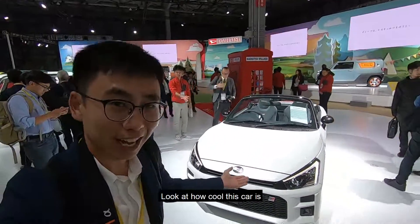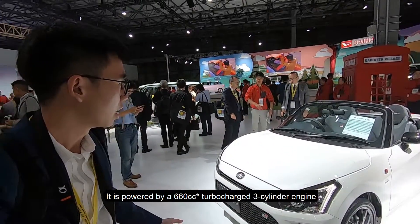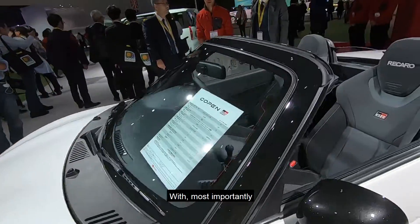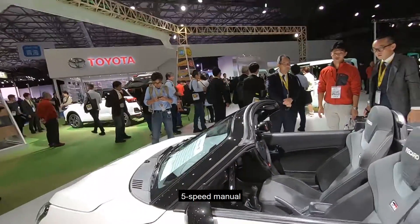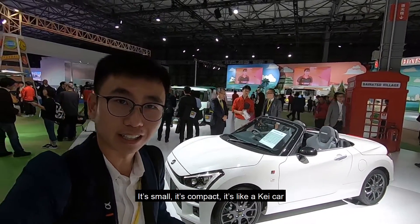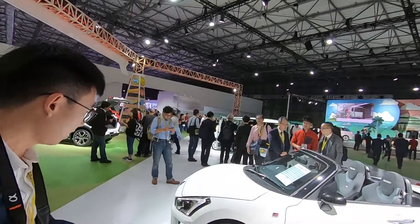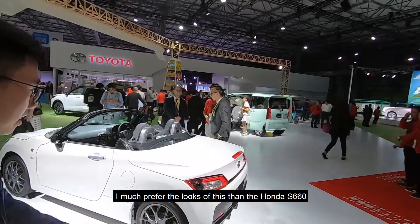Look at how cool this car is! It's powered by a 650cc turbocharged 3-cylinder engine and, most importantly, a five-speed manual transmission. It's such a good-looking convertible — small, compact, like a k-car. I much prefer the looks of this one over the Honda 660.